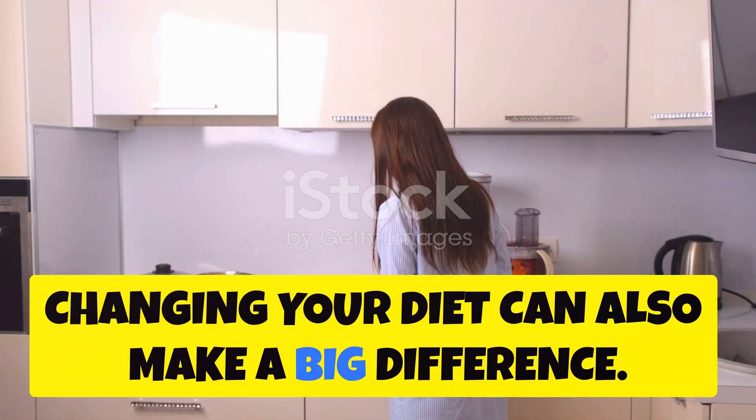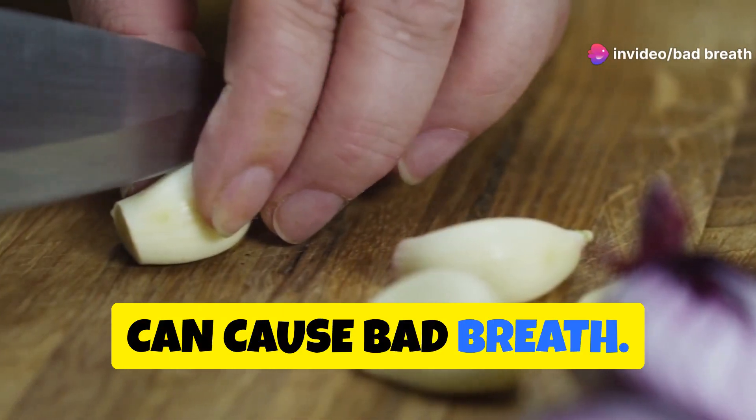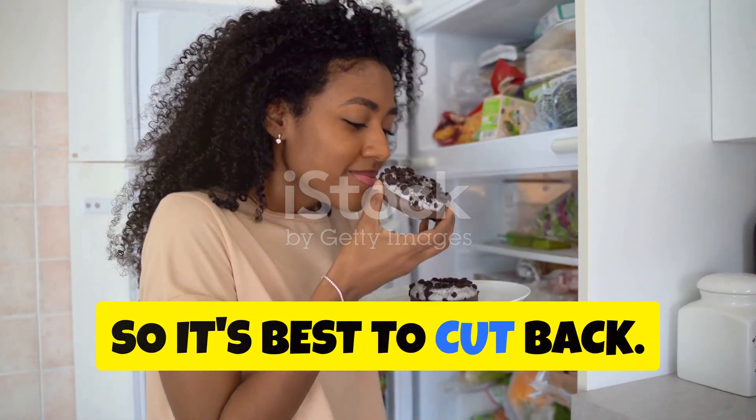Changing your diet can also make a big difference. Avoid foods like onions and garlic that can cause bad breath. Eating a lot of sugary foods can also be linked with bad breath, so it's best to cut back.